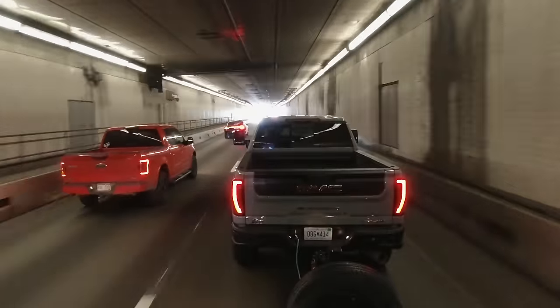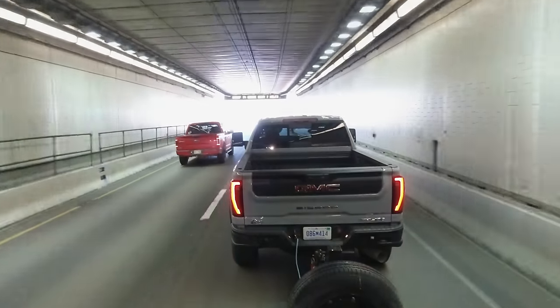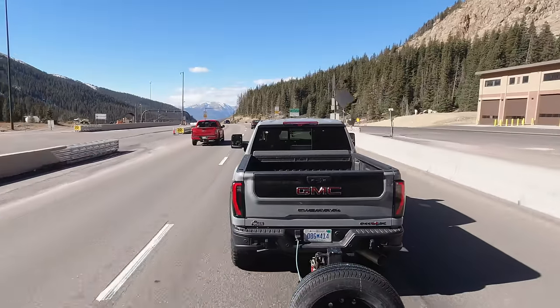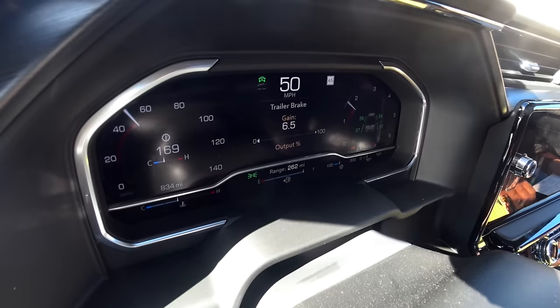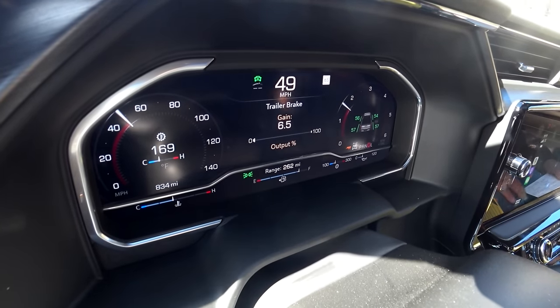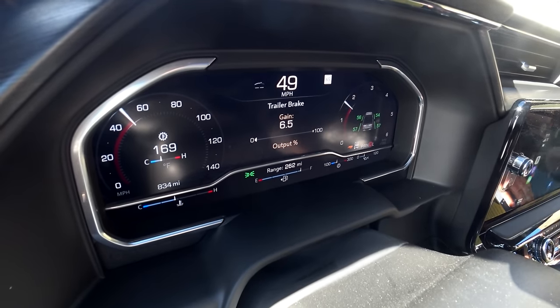That means it's over a hundred thousand dollars. At the end of the video we'll tell you the exact price, but it is over a hundred thousand dollars. All right, we're starting the hike downhill at 50 miles an hour. Brake applications so far: none. Tow-haul mode is enabled, we're in two-wheel drive, exhaust brake is on.